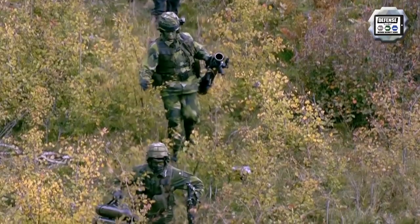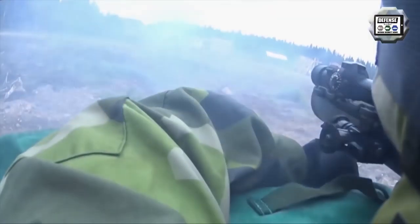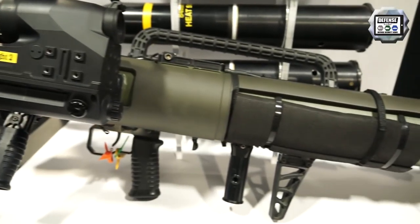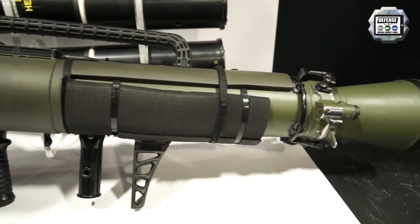The Carl Gustav is a proven, capable weapon system that will provide any infantry unit with superior and overmatching firepower against any enemy they engage. Saab is happy to provide that capability.